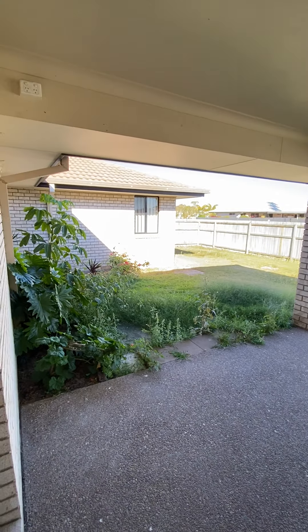Walk-in pantry. Good-sized kitchen with electric appliances and dishwasher. The fridge space is 800mm wide by 1750mm high.